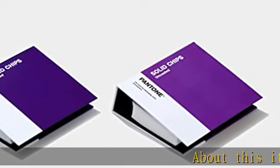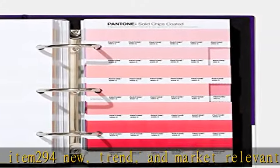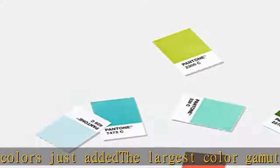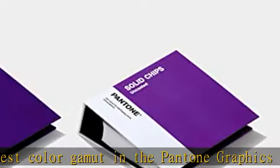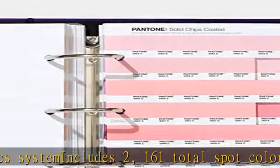About this item: 294 new, trend and market-relevant graphics colors just added — the largest color gamut in the Pantone graphics system. Includes 2,161 total spot colors, arranged in chromatic format, with new color pages marked at top corners and integrated throughout the books. Each color is displayed with its corresponding number or name. Get this product today at the best price.